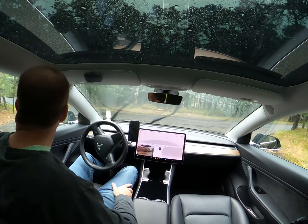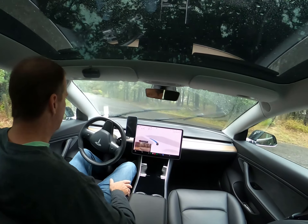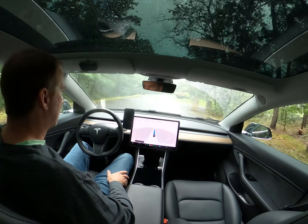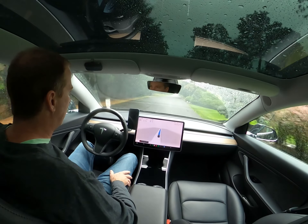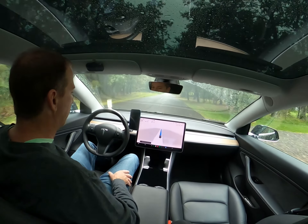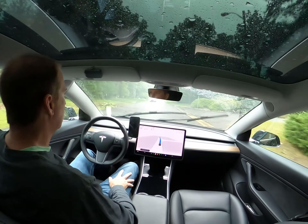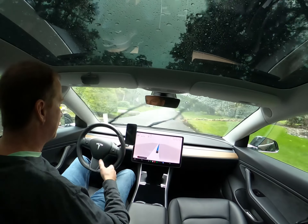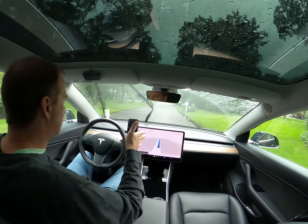I've seen varying degrees of success with that warning. Sometimes it will drive perfectly and have no problems driving in bad weather. In fact, I've often seen it perform better than I could in torrential rains. It just navigated around another Tesla — no problem there. There was also a tree in the road that had just fallen down and it swerved around it.